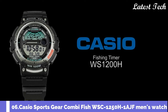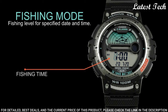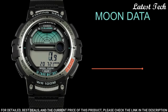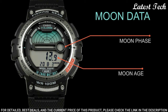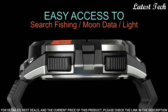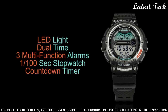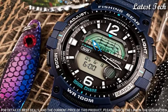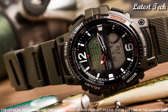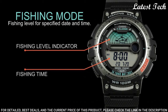Number 6. Casio Sports Gear CombiFish WSC-1250H-1AJF Men's Watch. It is equipped with Japanese quartz movement. Case dimensions are 47.9 mm in diameter and 14 mm in thickness. The dial is LCD black. Display type: analog digital. This timepiece has polymer glass and polymer band, band color black. Water-resistant depth: 100 m.